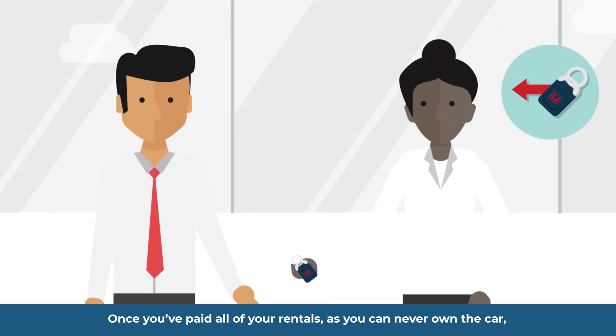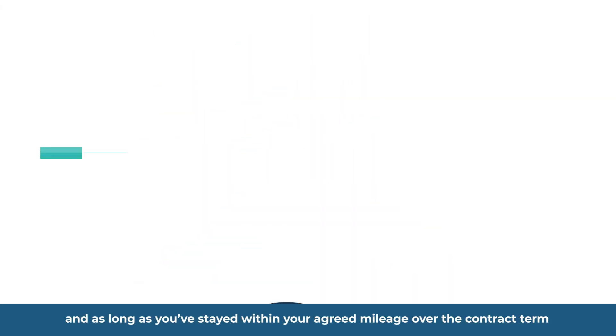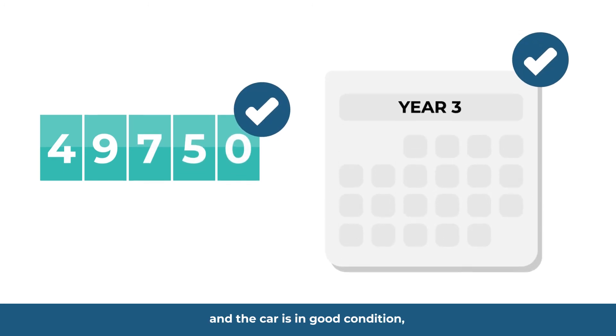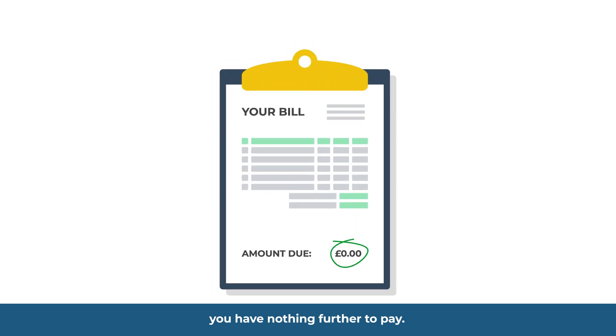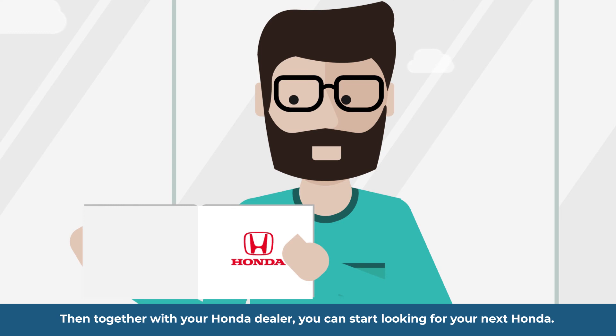Once you've paid all your rentals, as you can never own the car, you simply hand it back to Honda Contract Hire. They will check your car, and as long as you've stayed within your agreed mileage over the contract term and the car is in good condition, you have nothing further to pay. Then, together with your Honda dealer, you can start looking for your next Honda.